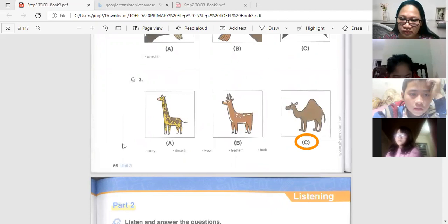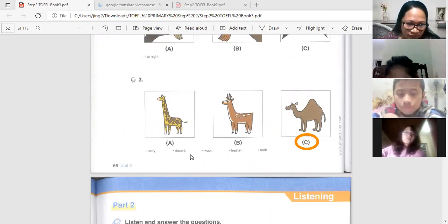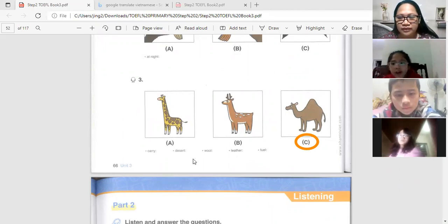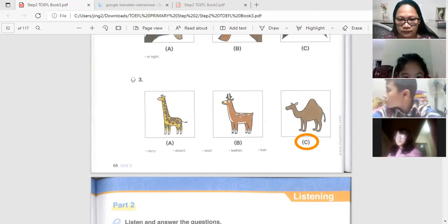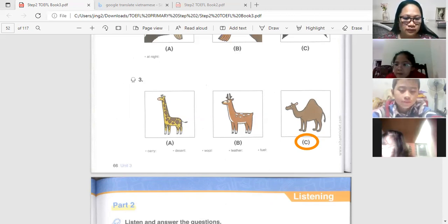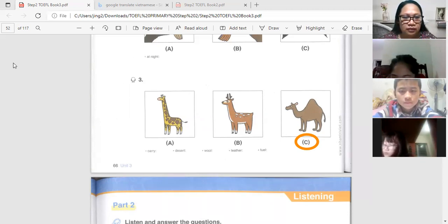We have some vocabulary words to learn. Say after me: carry, desert, wool, fur, black, fuel. The correct answer would be letter C.